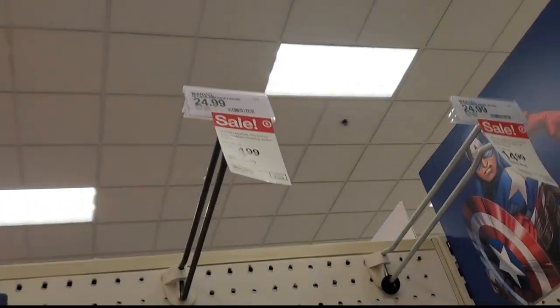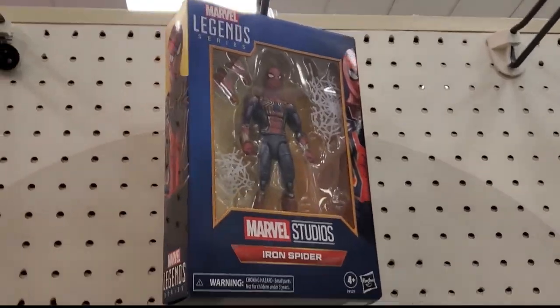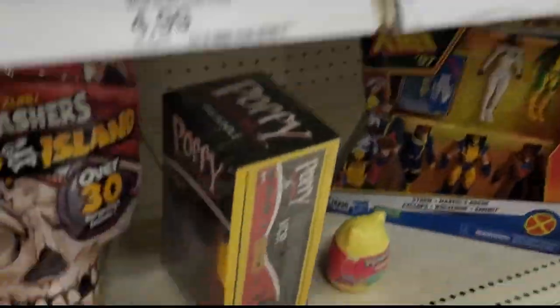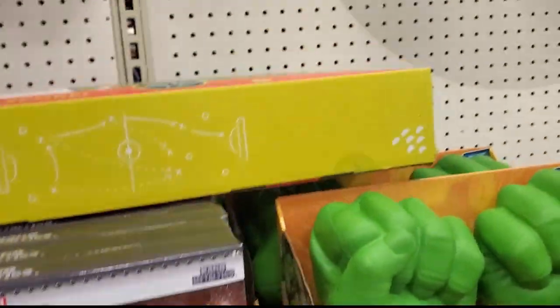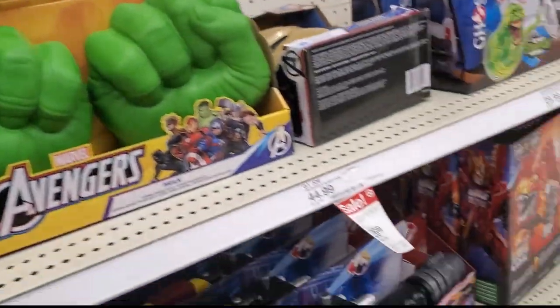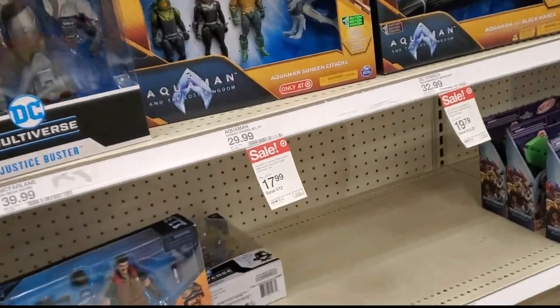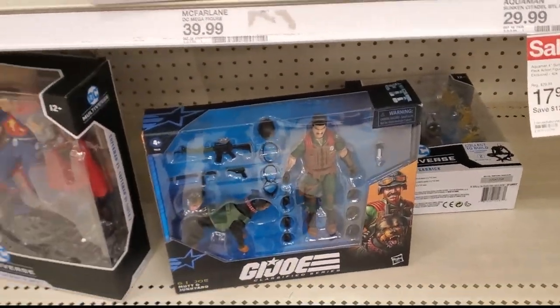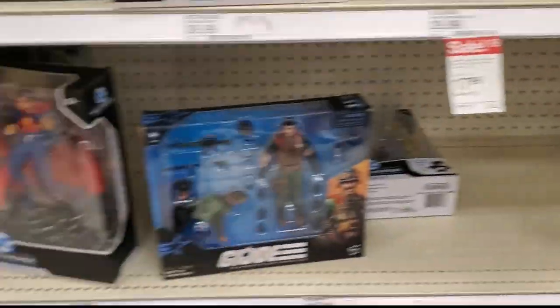There's no X-Men 97 unless it's hiding somewhere, but there's another Spider-Man up there. Dang, they really cleared this Target out — there's not even really any DC Multiverse over here. This is pretty bad.